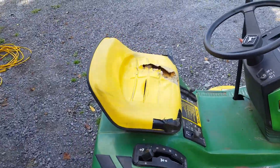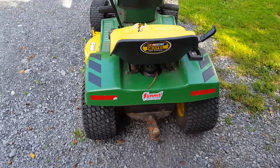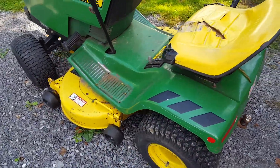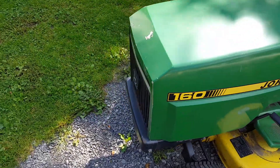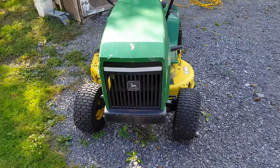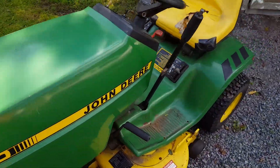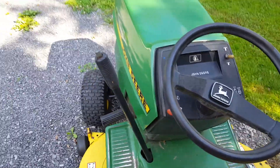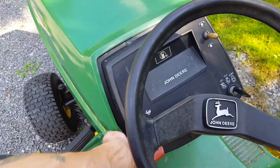It needs a seat — it's seen better days. A sticker's been put on there. Really good shape for what it is; it's a little dirty. I've been using it. This is actually two years older than I am.